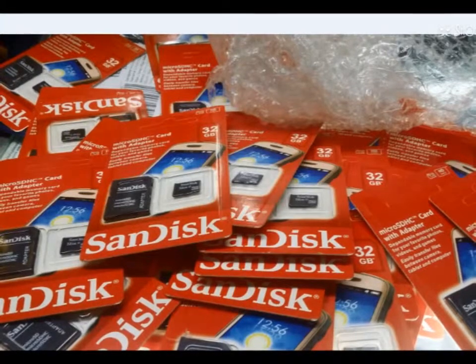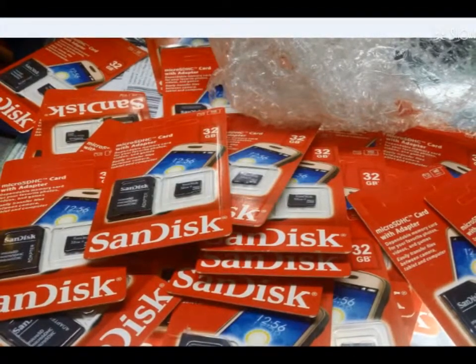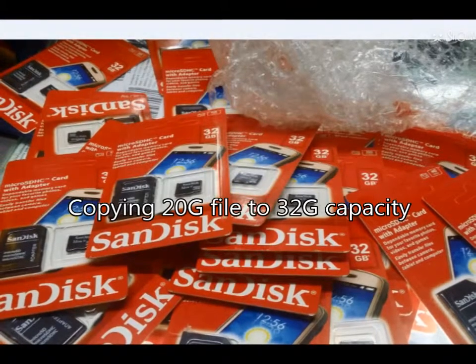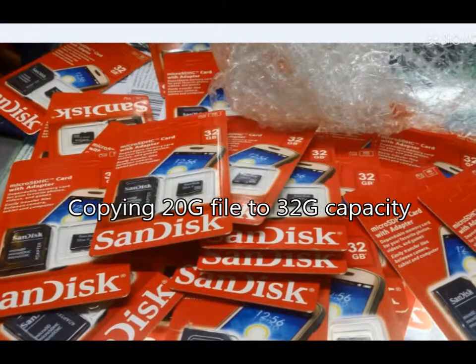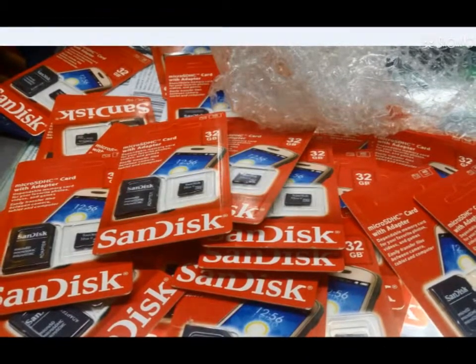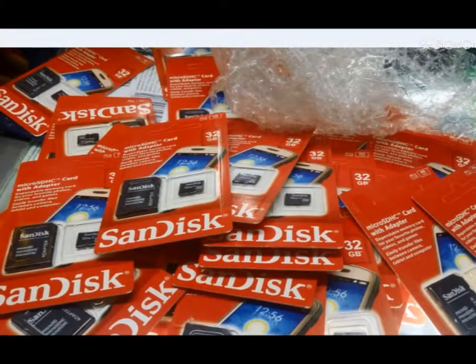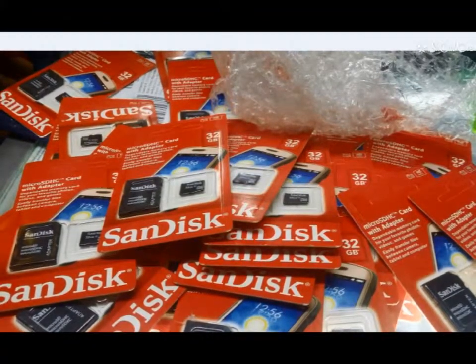What is fake storage? Example 1: you copy a file to a memory card filling 20GB to 32GB, and after copying, the last 5 or more gigabytes are corrupted. Example 2: you transfer 1000 pictures, but the last 300 pictures are corrupted and cannot be opened.